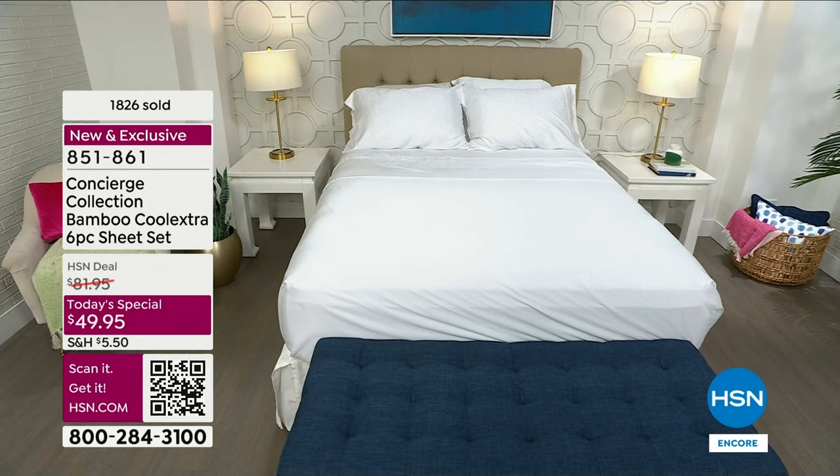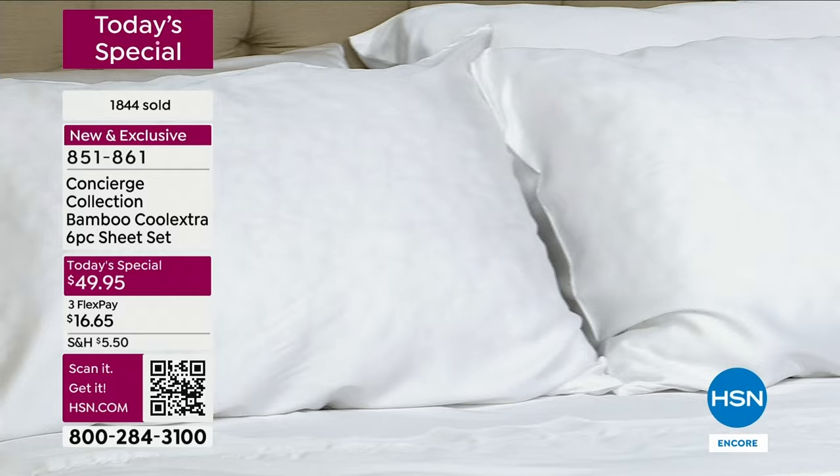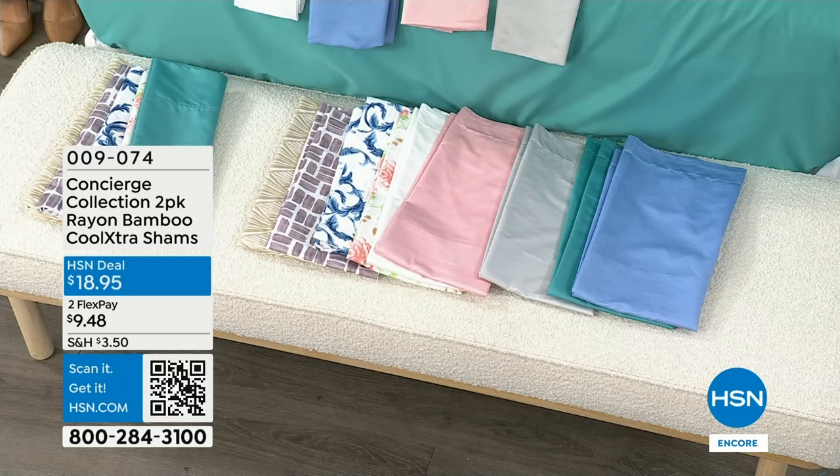If you're looking for additional pieces, we have new pillows coming up and additional pillowcases. There are also shams — you're getting a two-pack at $18.95, in all the same colors as our Today's Special. The item number there is 9074. Also, today is Tuesday, which means it's Appy Tuesday — you can save extra if you use the HSN app to make your purchases.